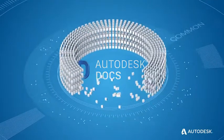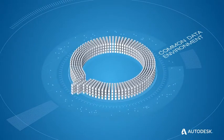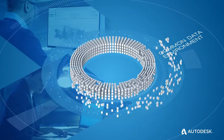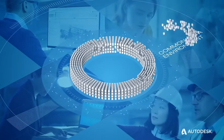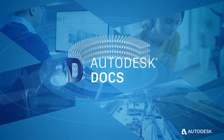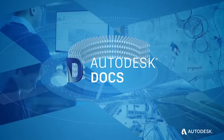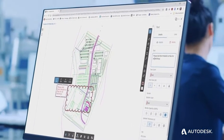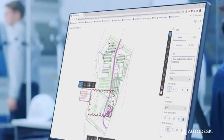Autodesk Docs is a cloud-based common data environment that gives teams access to the most complete and current project data when they need it, simplifying document management and collaboration throughout the entire project lifecycle. With Autodesk Docs, data management is centralized, allowing you and your team to publish, review, and comment on the latest project design information anytime, anywhere.